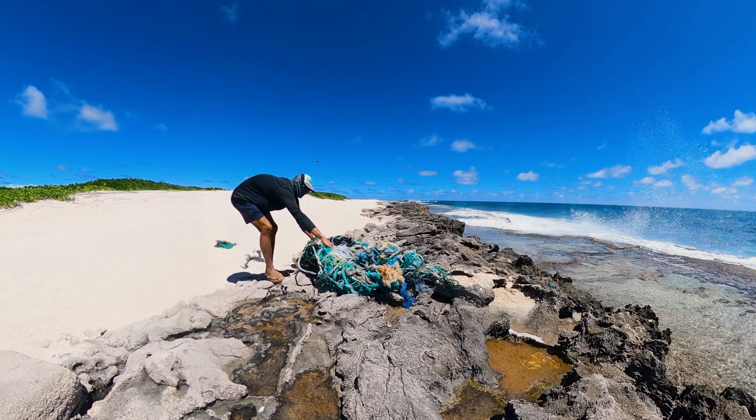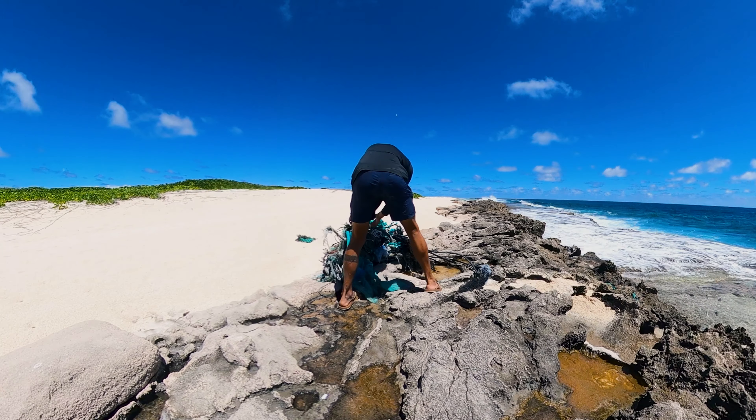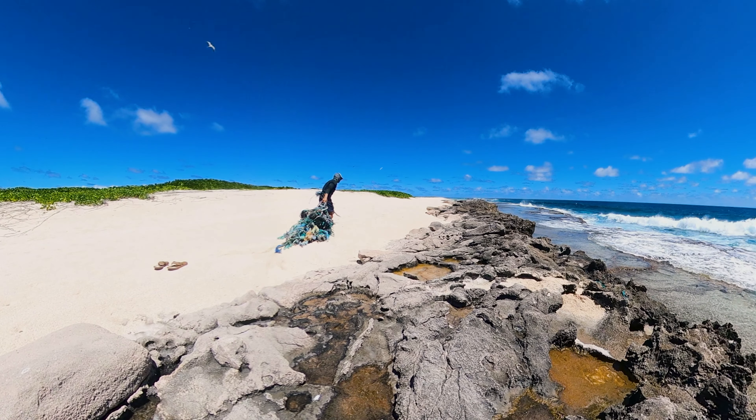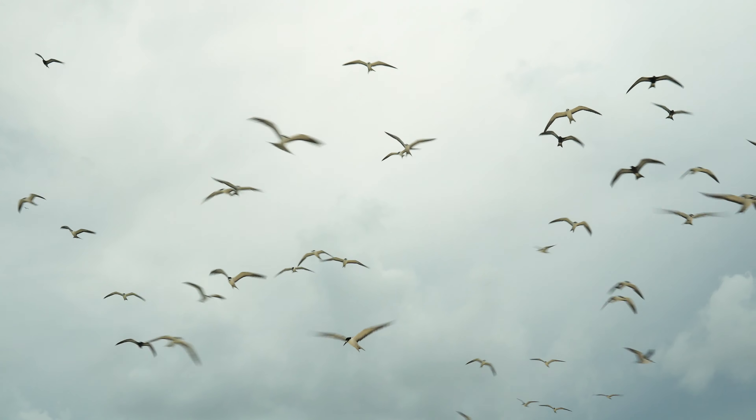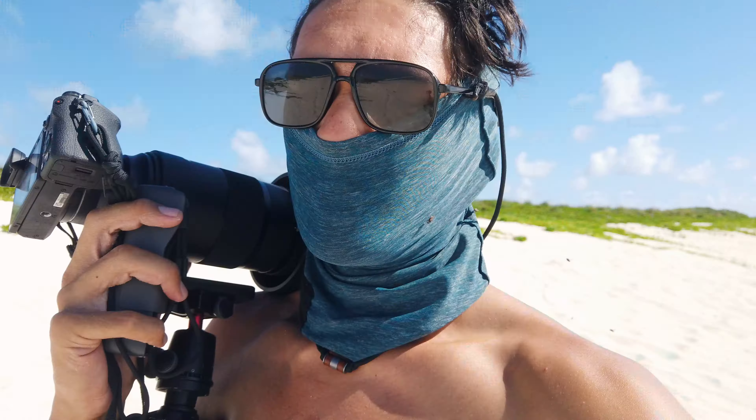Even though these tiny islands are thousands of miles away, they're not immune to the impacts of humans. The amount of plastic and marine debris I found on the beaches was otherworldly. And because these low-lying islands don't have much elevation, they're at extreme risk of sea level rise and increased storm action as weather patterns shift. In fact, almost all of the Hawaiian green sea turtles nest on one of these small islands, which is at extreme risk of being completely washed away.